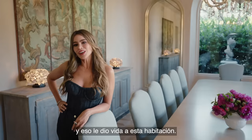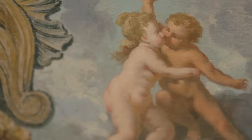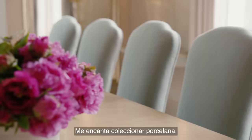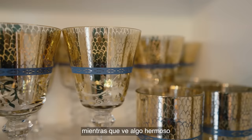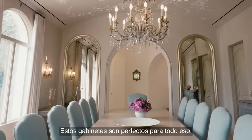Another one of the special details of the room is that tapestry — it's 18th century French. And I think all the colors bring together the whole mood of the room. I love to collect china. One of the most important things in entertaining is putting a lot of effort into the details, making people feel like they're eating something special, looking at something beautiful. And I think that china is what helps me achieve that. These cabinets are perfect for that — take a look.